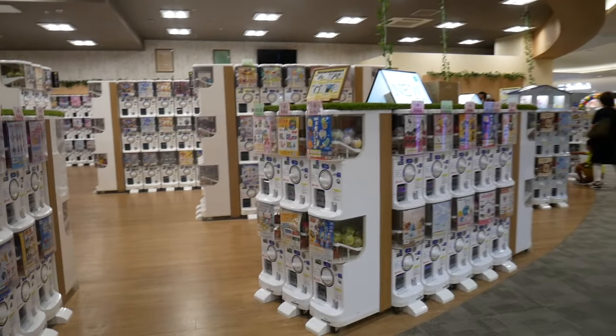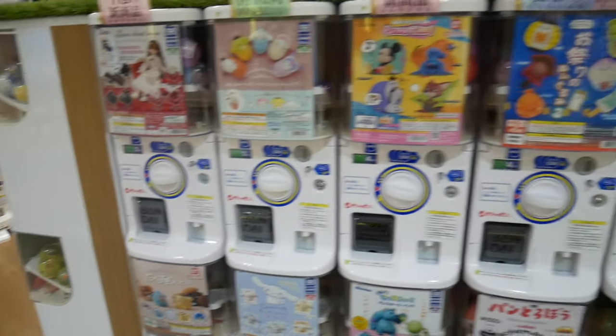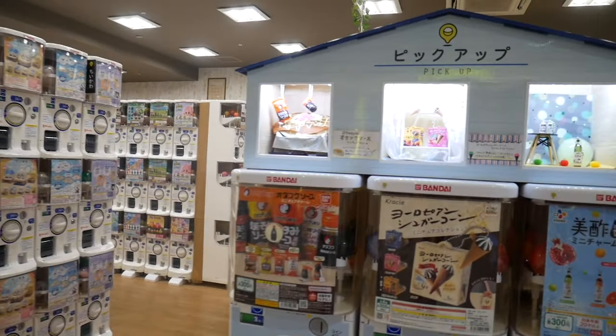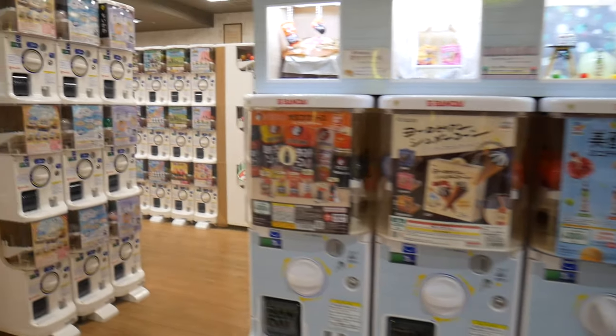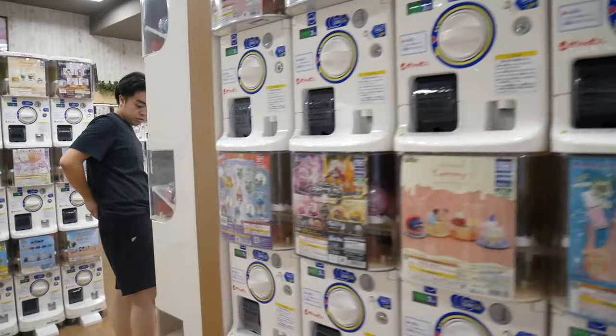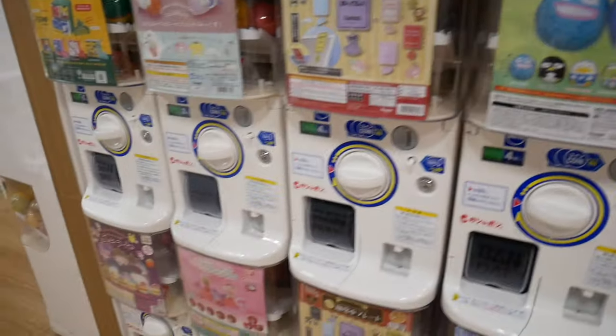There was an entire section of the mall just filled with gachapon machines. It was super cool to see these stacks of machines, but part of me feels like you could just go to a store and buy what you want without all the randomness — because you don't know what you get with a gachapon item. But hey, where's the fun in that, right?